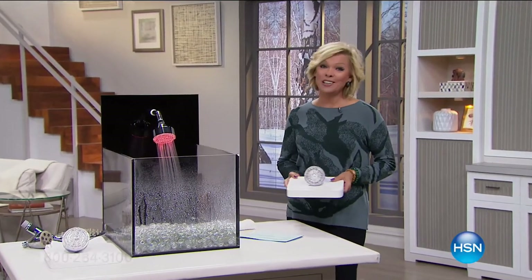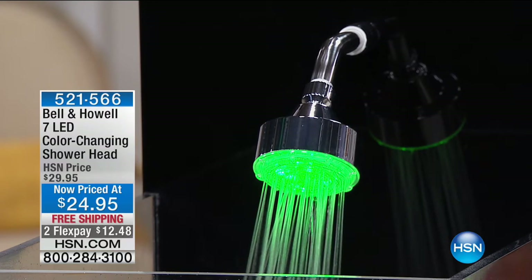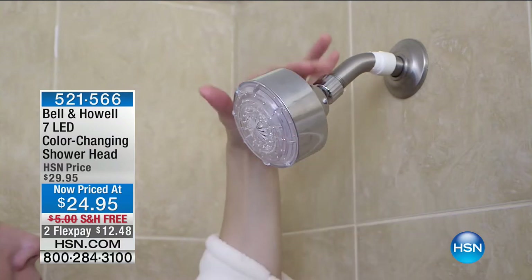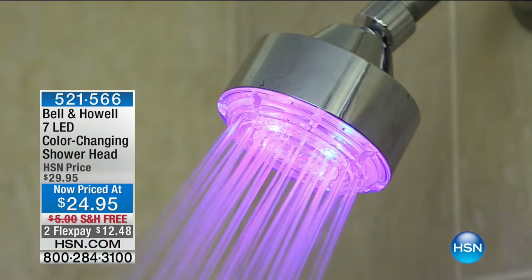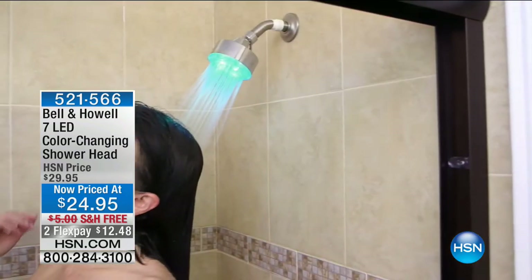I'm a big fan of my bath time and shower time, and we have something that can totally change it up by adding some color to your shower. There's a whole study done about the soothing benefits of different colors — and now we can have them in our shower with the Bell & Howell 7 LED color-changing shower head. By the way, this is the lowest price we've ever done. Free shipping for everybody and pay for half of that lowest price ever to get it home. This is so easy to install — no batteries necessary, it's hydro-powered. This is for threaded shower arms only.